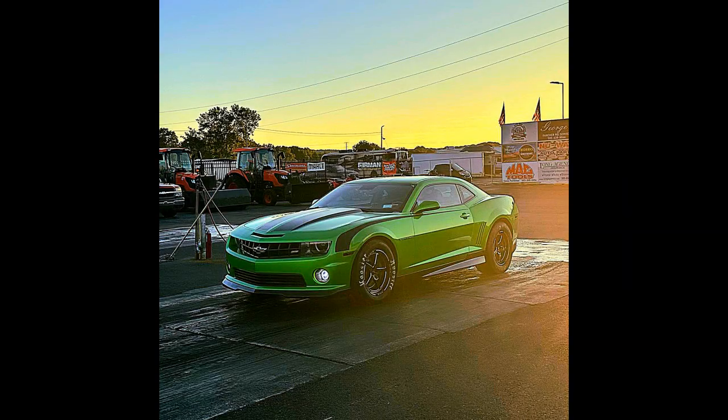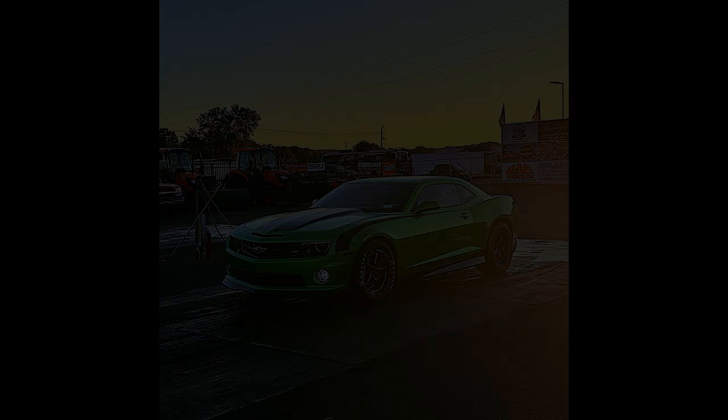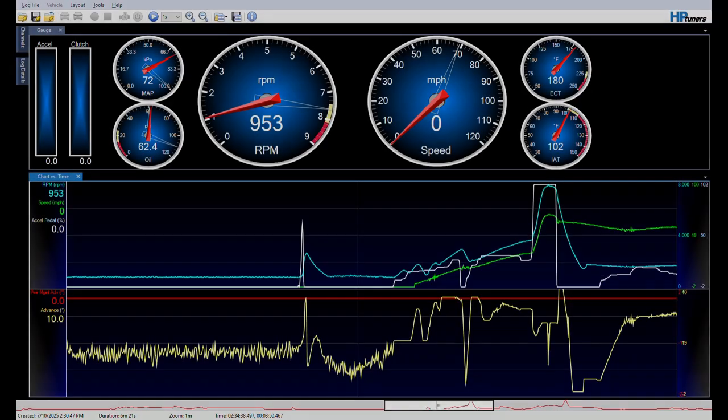I've been testing this feature in my manual 5th gen Camaro. It's 550 wheel horsepower with aggressive 4.63 gears, and for testing purposes it's on old, hard Nitto 555 G2s that have no traction in first or second gear. It's the perfect platform to test aggressive power management on.